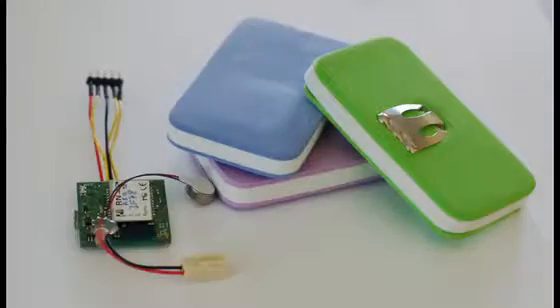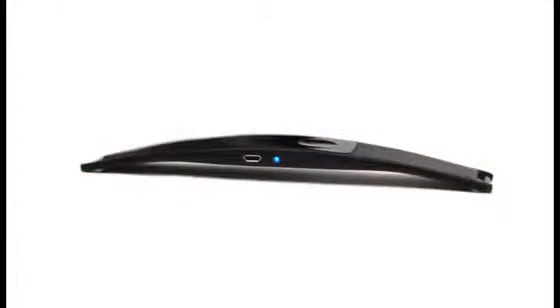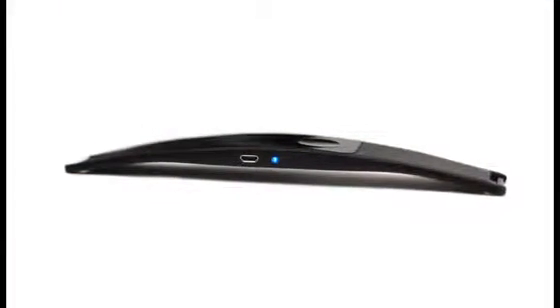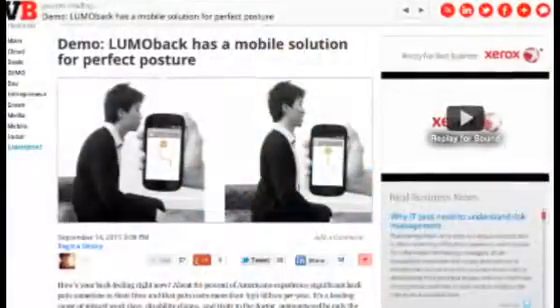So since then, our team has been on a mission to bring better posture to everyone. It started looking like this, and now we're really excited to show you this. We're very excited about where things are going with Lumo. We've already been in the news a few times and won some cool awards.